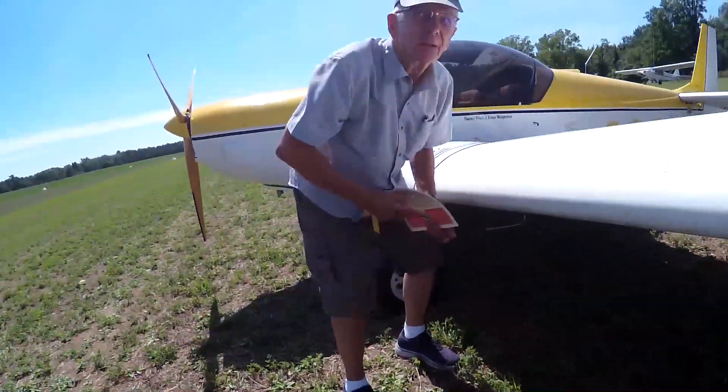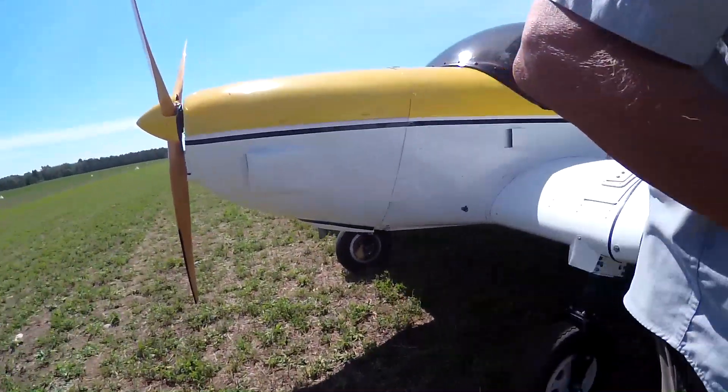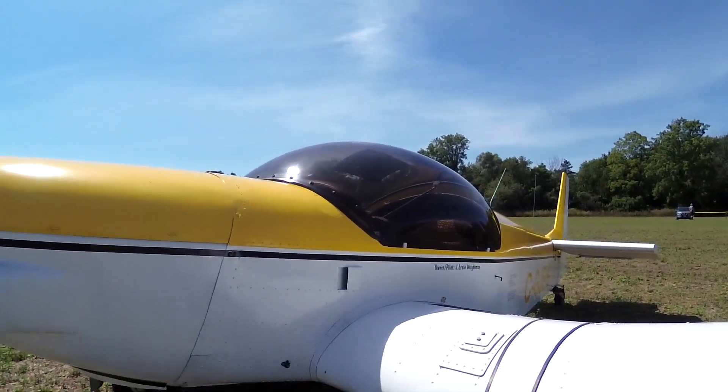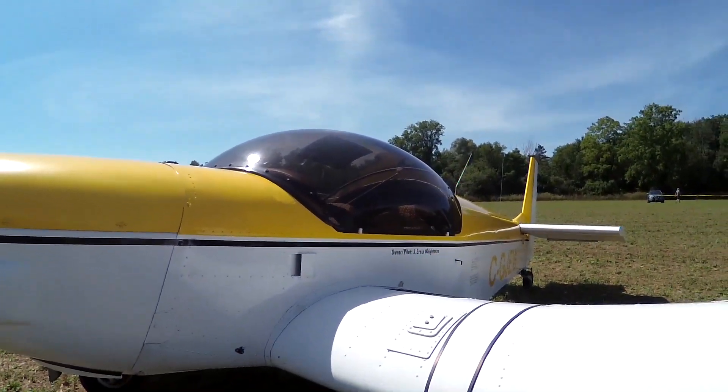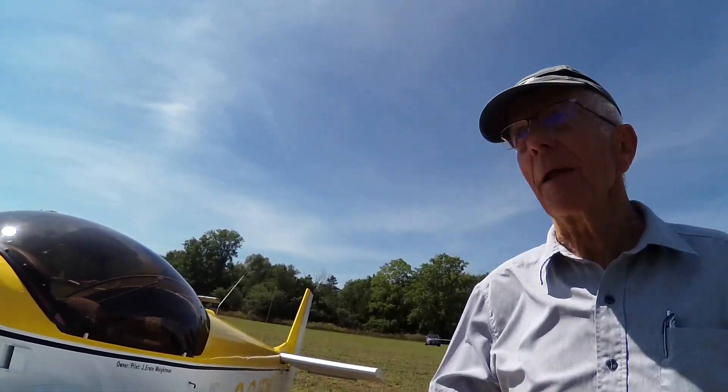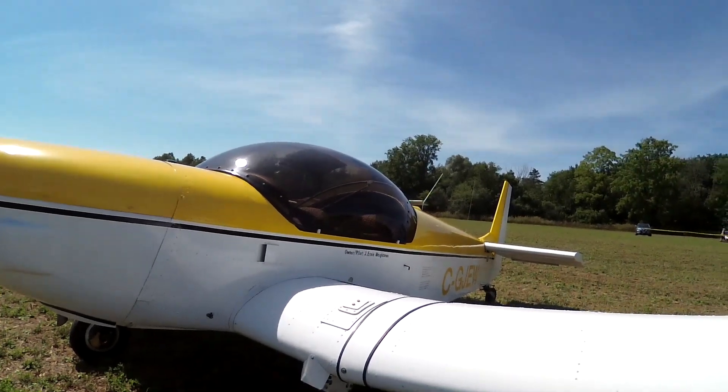So I'm guessing that you're Ernie? Yeah, I am. I don't mind if you film — I have a YouTube channel that's filming some of the planes to get famous. I see. Everybody likes to claim fame. I'm not famous. This is yours, eh? Yep.